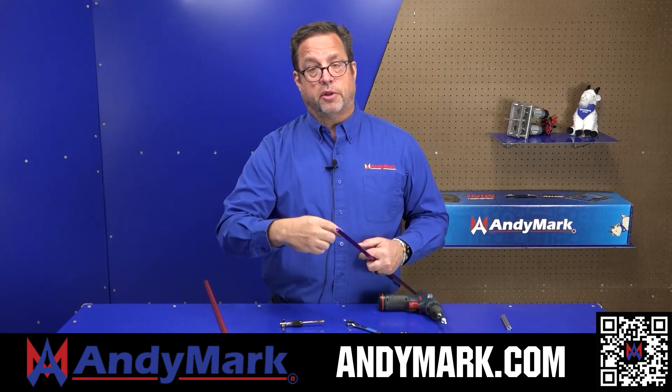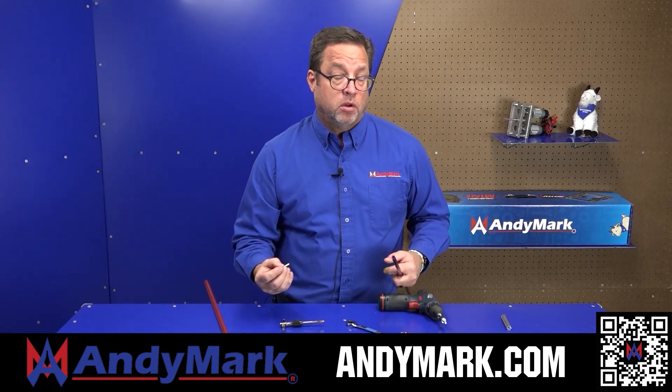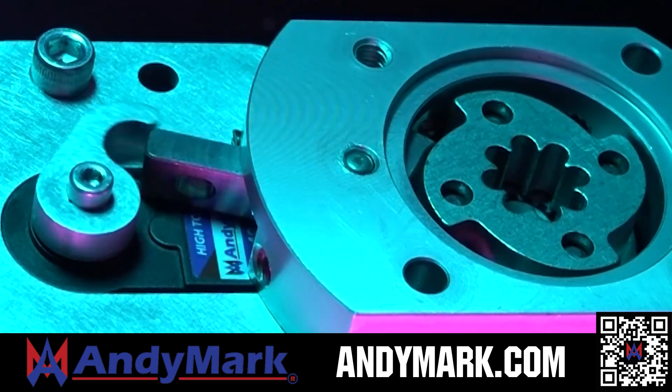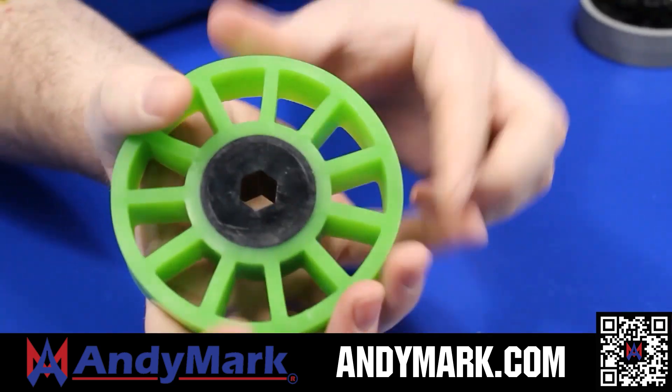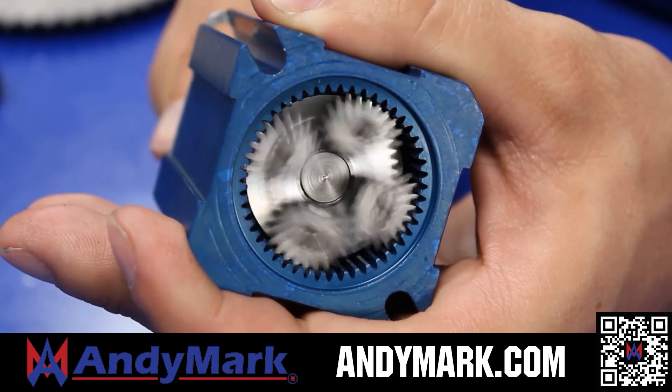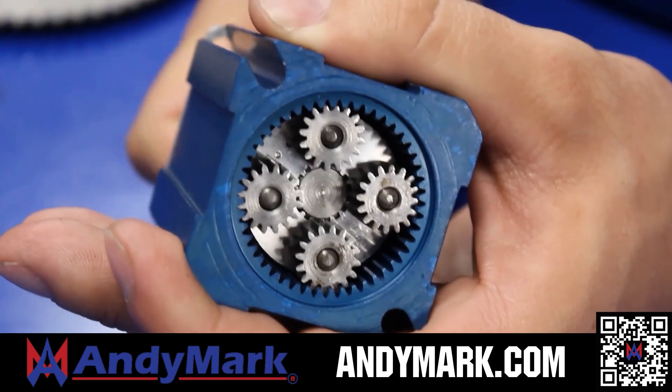AndyMark provides superior service with the reliability that teams expect. Check out their sport gearbox and ratchet sport options, as well as their tried-and-true compliant wheels used by teams all over the world. From mechanical and electrical products to tools and hardware, head on over to andymark.com for your one-stop shop of high-quality and affordable solutions.